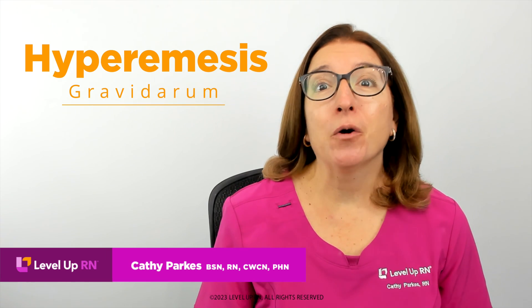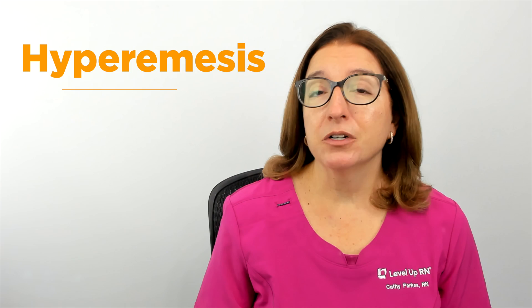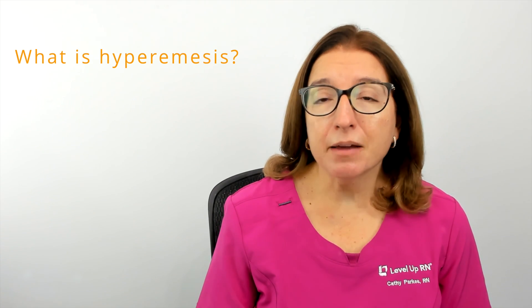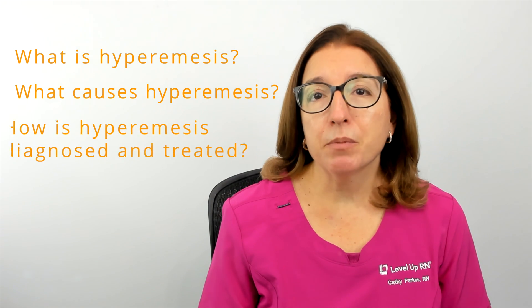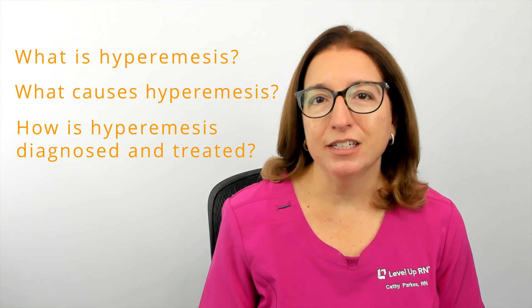Hi, I'm Kathy with Level Up RN. In this episode of Ask a Nurse, I'll be answering your questions about hyperemesis gravidarum, which unfortunately I know a lot about because I suffered from this condition in both my pregnancies. I'll be answering questions such as: what is hyperemesis, what causes hyperemesis, and how is hyperemesis diagnosed and treated?